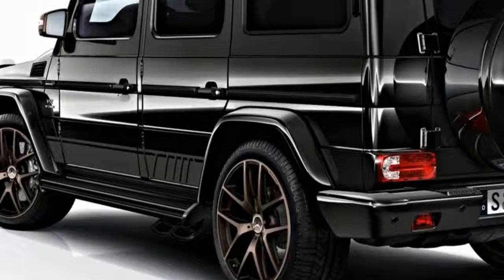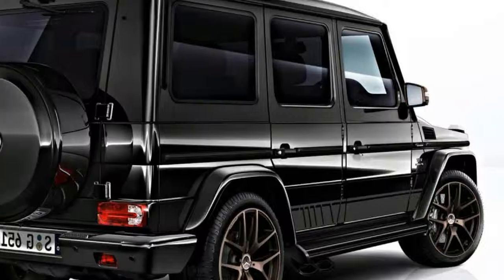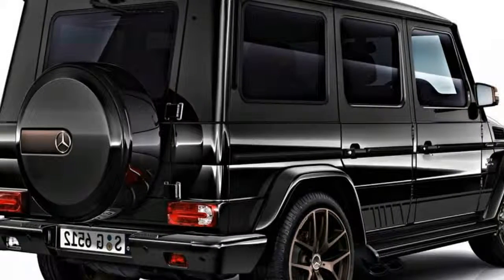The 2018 Mercedes-AMG G65 Final Edition will bear bronze-finished, dual five-spoke, 21-inch alloy wheels, as well as silver brake calipers and AMG striping on the vehicle's flanks.